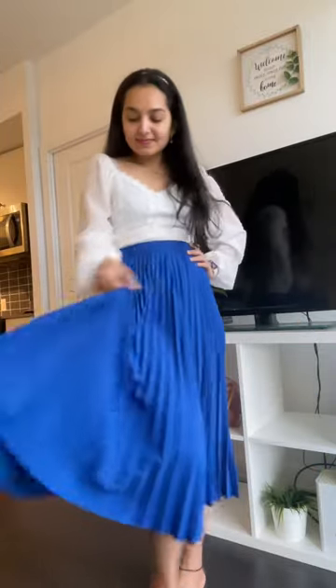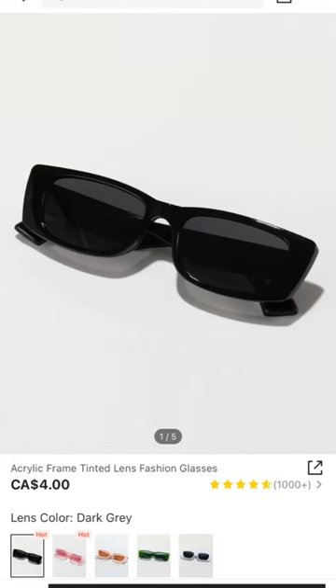Next up, I ordered this royal blue pleated skirt — oh my god, I'm so in love with this color. This piece is so good, just like the picture, and very flowy as well. Then I ordered these rectangular sunglasses — I think I like them.